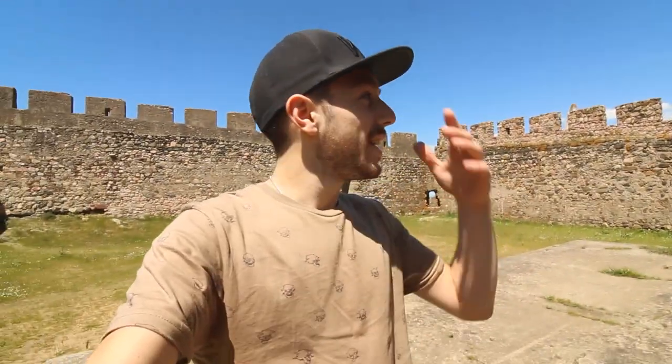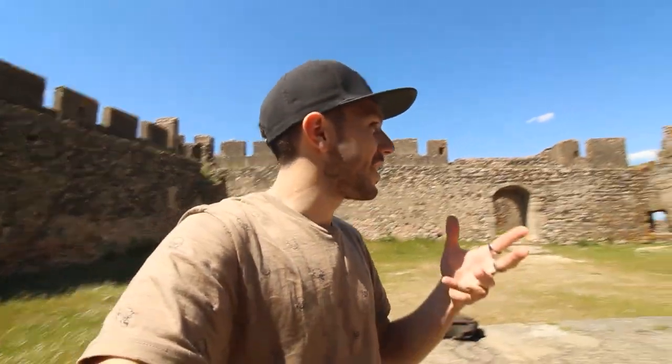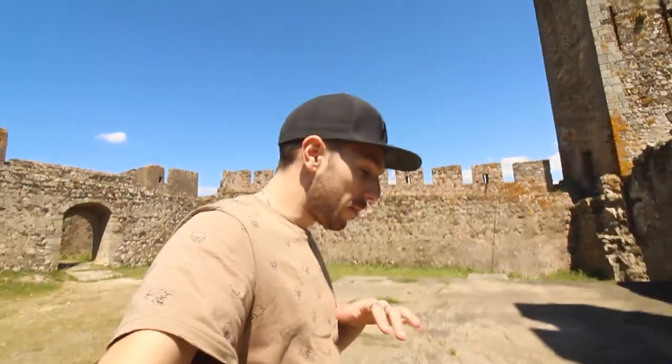Castle of Arraiolos. Ordered to build in 1305 by the King Dinis of Portugal, and this is the castle we are exploring today. I'm still figuring out if the castle is abandoned or not because it looks kind of abandoned, but let's figure it out together and show you the place and show you the history. The history is a little bit long but this castle is small, there's not much to see, so let's jump into the video.